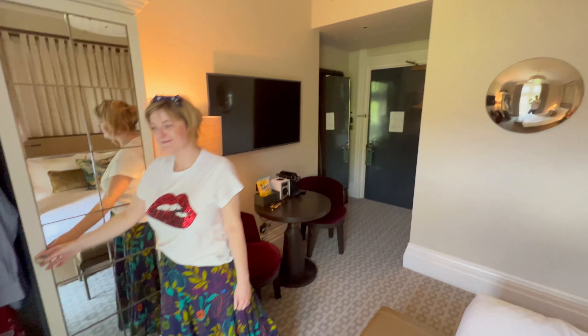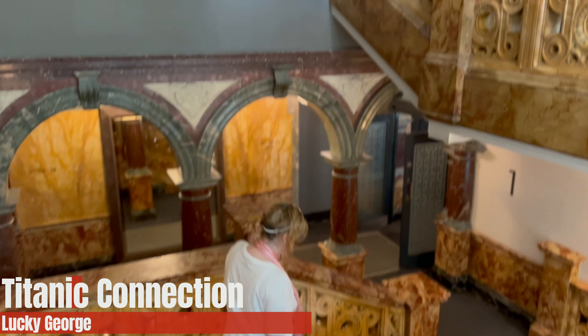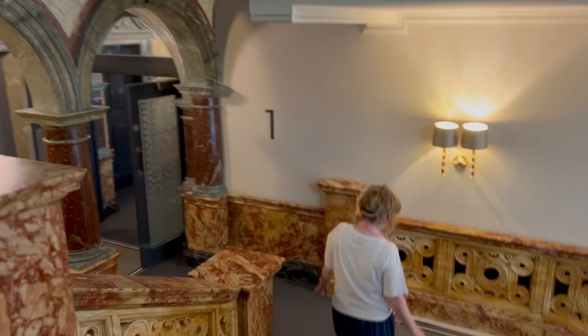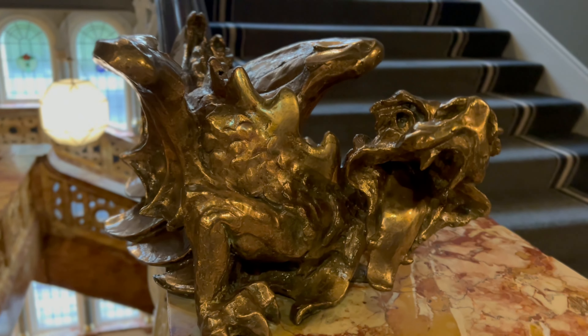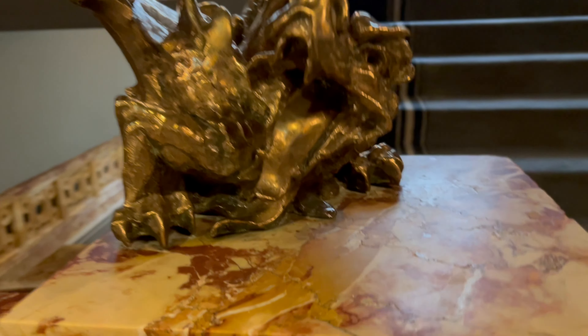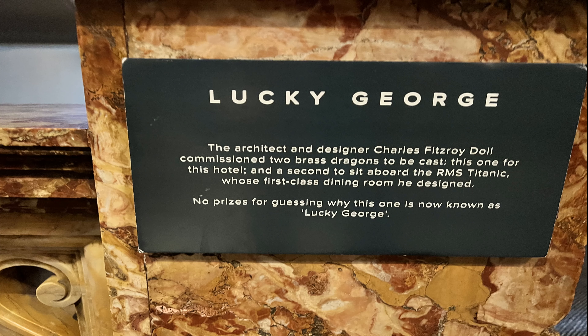Now for a Titanic connection — and not just this one little bit, but the staircases all the way up and down. The carpets are stunning. At the bottom of the stairs, there's a little dragon called Lucky George. Charles Fitzroy Doll did two versions of that dragon: the one that stayed in the hotel, and the other one that went on the Titanic — that was Unlucky George. You can see where people have touched it over the years, worn down a little bit.